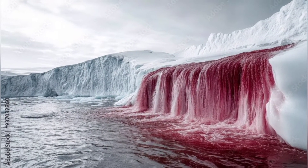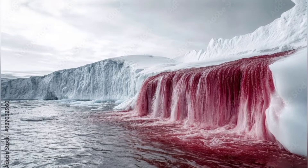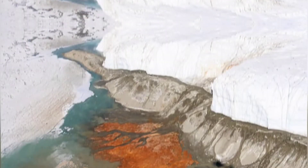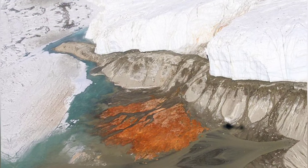Mother Nature never fails to surprise us with something extraordinary and unusual from time to time. Breathtaking beauty, cascading waterfalls, snow-capped mountains, and pristine blue rivers are a common sight. However, there will always be news about something completely different that will surely grab eyeballs.